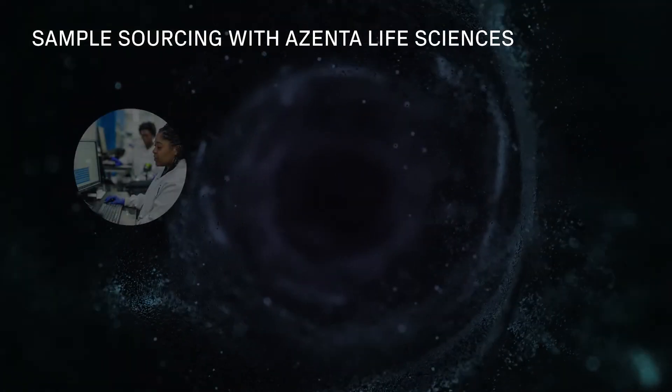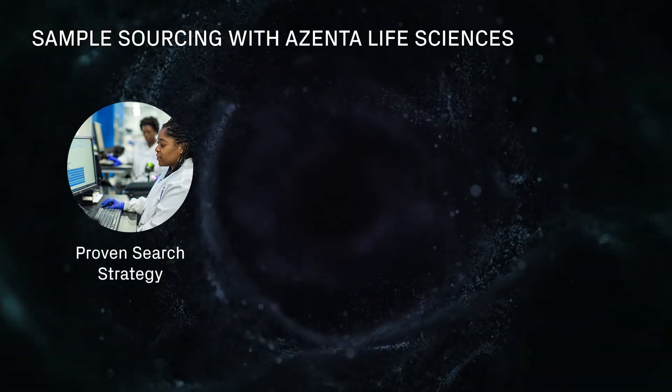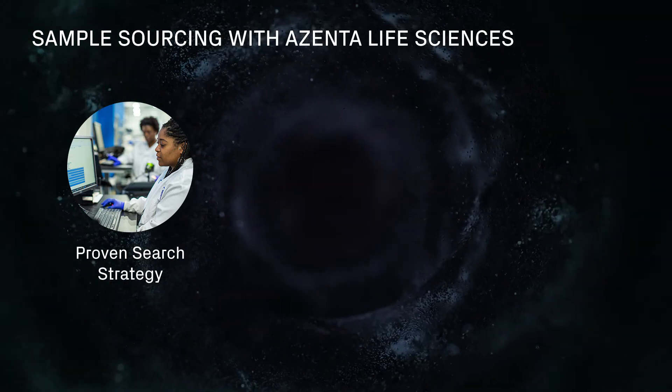Our team of PhD-level project managers will work with you to carefully define the requirements of your study, search our extensive network, and collaborate with providers to collect samples as needed.